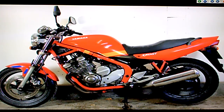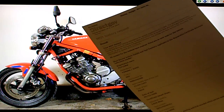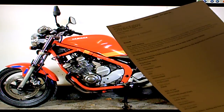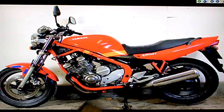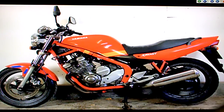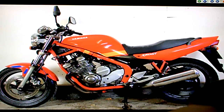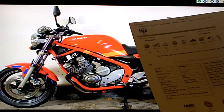Yamaha XJ600N Diversion for sale on eBay. Going through the paperwork that comes with the bike: it includes an MOT history request printout from direct.gov, which shows the MOT last expired December 2009, so it's been off the road for at least a year. It comes with a V5 registration document showing one former keeper, registered April 1997. An HPI check has been done — the certificate shows the bike is completely clear, no accidents, finance, or anything like that in its history.